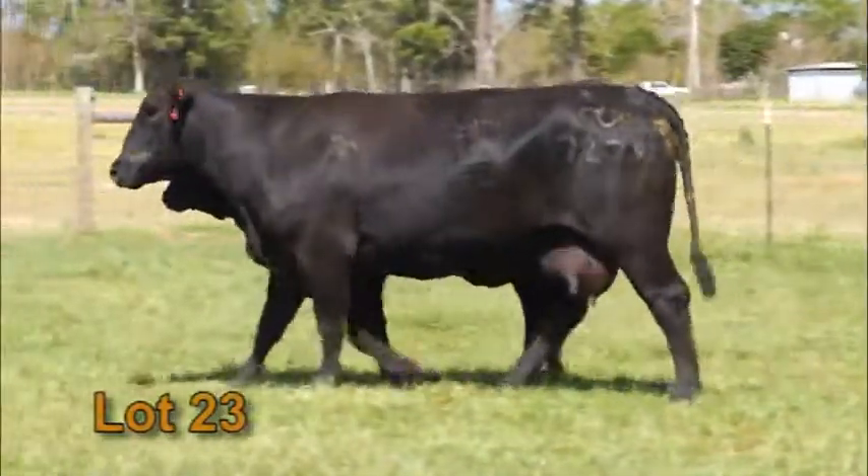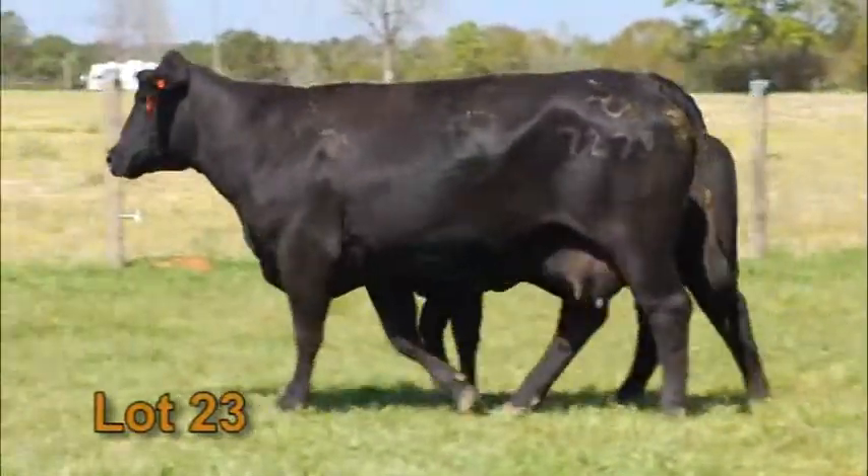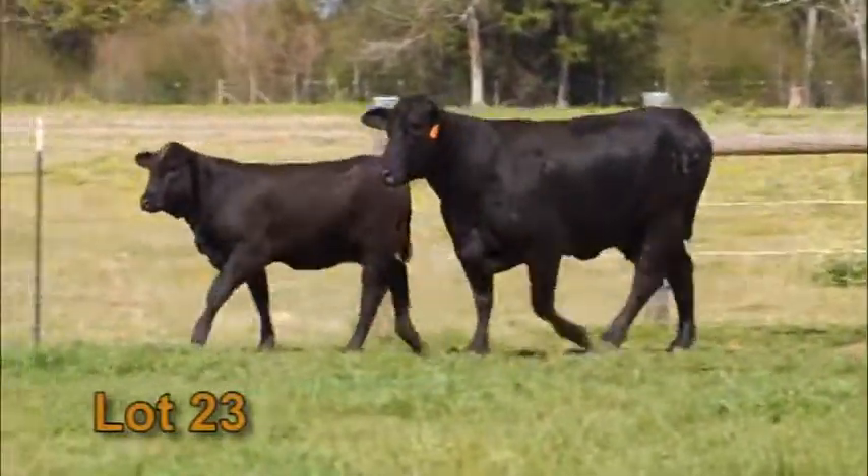CF-501 Heifer at side of this cow is awesome. You don't get a great look at her on the DVD, but trust me, that's a great baby at side, and she's got another one in the belly. This is going to be a great package and a great producer for you.